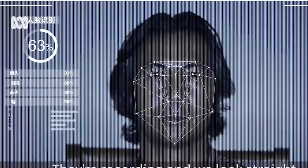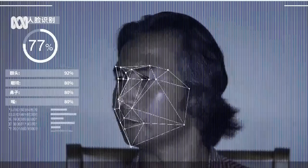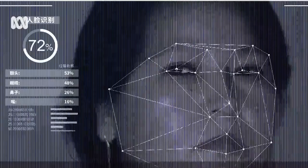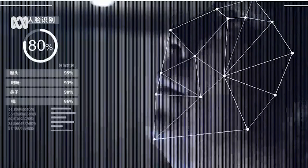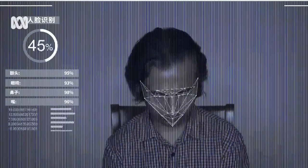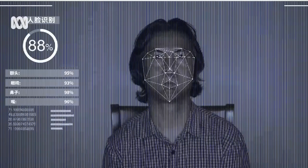Facial recognition is a way of recognizing a human face through technology. A facial recognition system uses biometrics to map facial features from videos or photos. In order to successfully use facial recognition, a picture of your face is captured through photo or video. Facial recognition software reads the geometry of your face, particularly the distance between your eyes and the distance from one's forehead to chin.